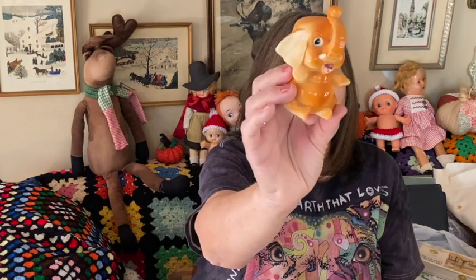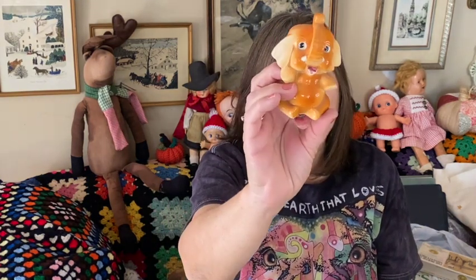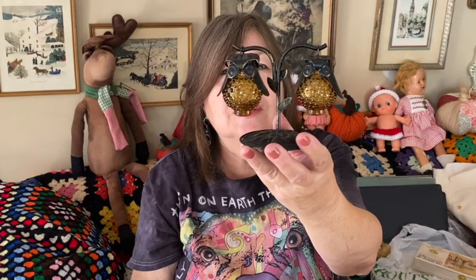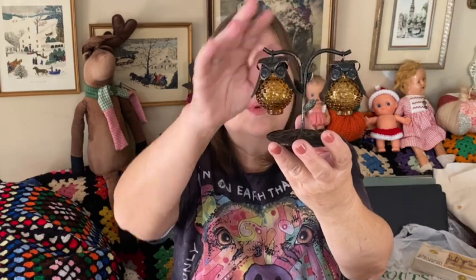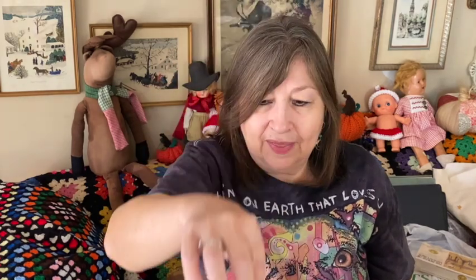I got this cute little elephant — just a single salt and pepper shaker, but I had to get it. And this — my husband spotted these salt and pepper shakers and they're owls! I didn't even realize they were little owls. So cute — I had to get those.